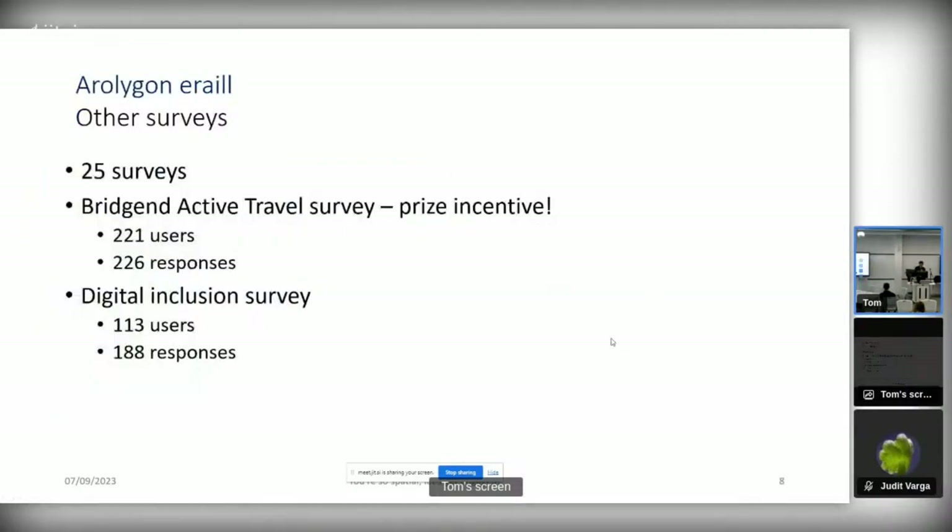We've done about 25 surveys so far. Some notable ones include a Bridgend active travel survey which had about 221 users and 226 responses — there was a prize incentive, I think a tablet, which was a great incentive for users to submit and possibly submit multiple responses. We've recently done a digital inclusion survey allowing public sector bodies to tell us about their digital inclusion offering, with about 113 users and 188 responses, with some of the duplication down to users providing information for multiple libraries within their county.